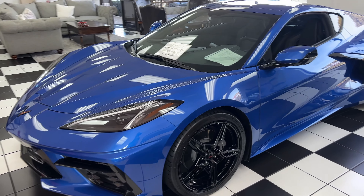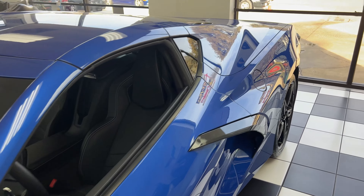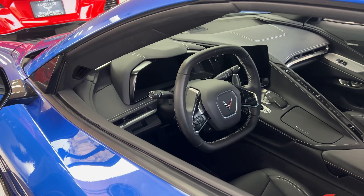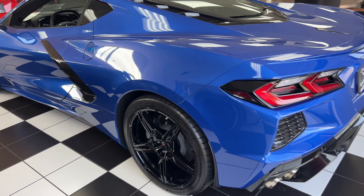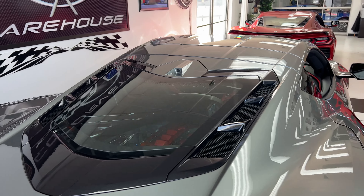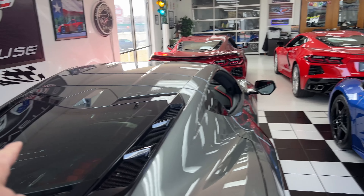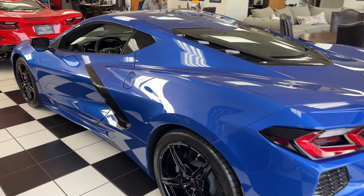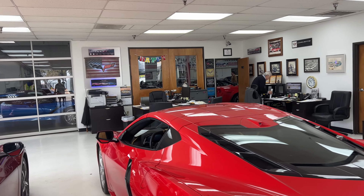Last one we're going to look at in here — Elkhart Lake Blue. It's a 2020, 4,789 miles, $77,995. This one is also a non-Z51 1LT, so this one won't have the camera in the back. Now this coupe being the 2LT does have the camera. Somebody with the torch red — they do have the cameras, as you can see right here in the back. Which I think is very important, but this is a beautiful car and good price.